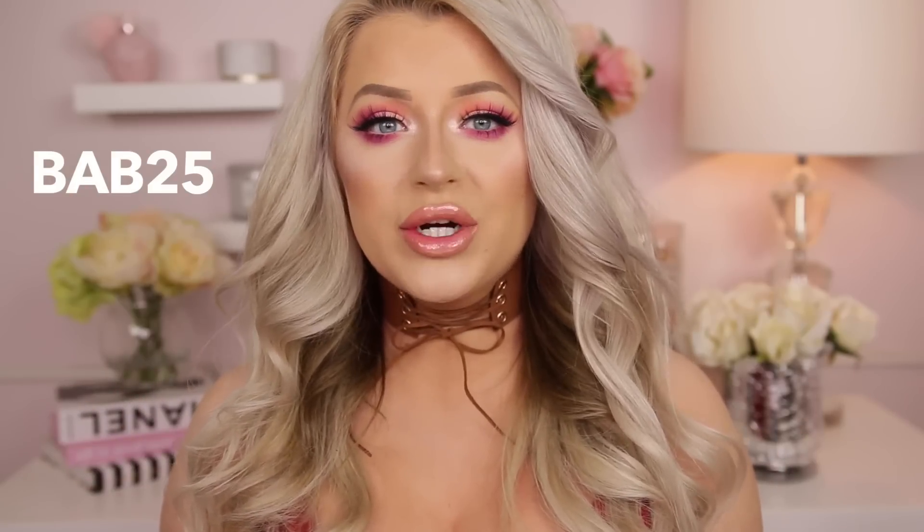I absolutely love Scent Bird. Every time they ask to work with me, I'm totally down. They were nice enough to give me a 25% off code for your first time signing up — I'll put it on the screen and link it below. It's a really great idea for people that just want to try perfumes without jumping into $80 bottles. Definitely check out Scent Bird if you haven't already.